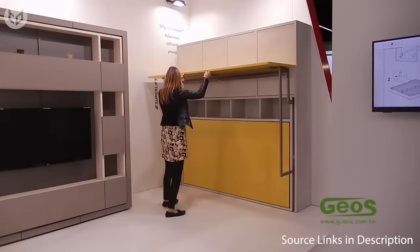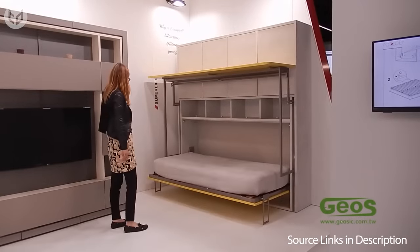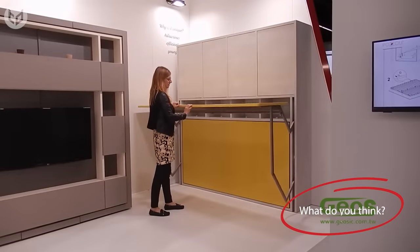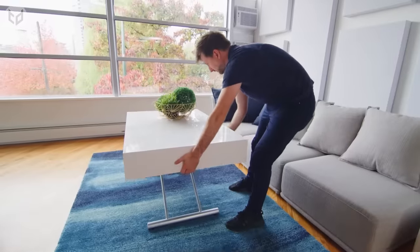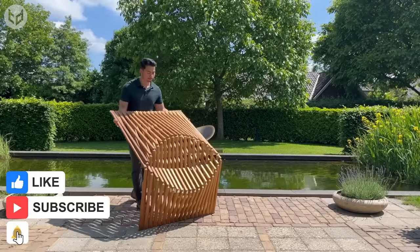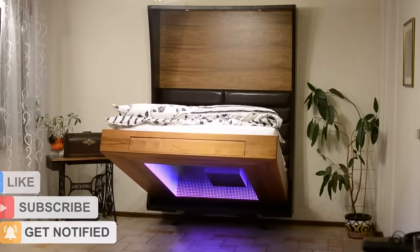How about something like this in your office or bedroom? There are so many possibilities, and we should all start rethinking the way we live and sleep in our homes. Which of these fantastic furniture designs do you like the most? Let us know in the comments! Remember to leave a like if you enjoyed the video and subscribe for more interesting and creative content. Thanks for watching and we'll see you again soon!